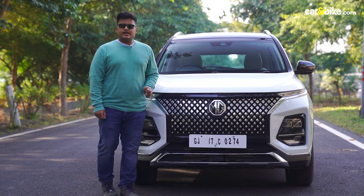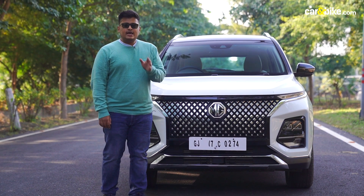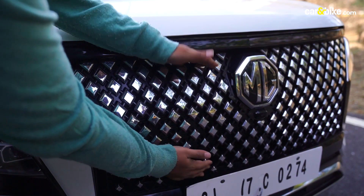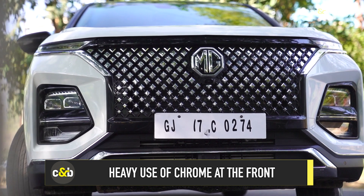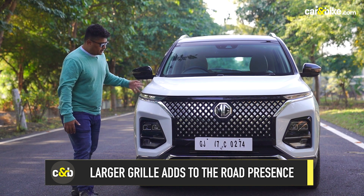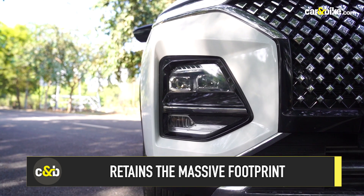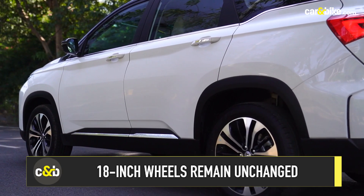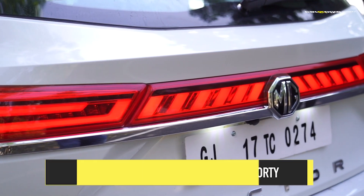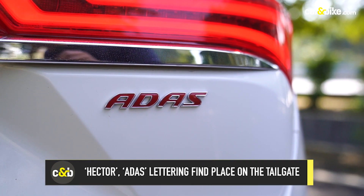Most SUV buyers in India rate styling and looks as their number one priority, and MG has done exactly that with the Hector facelift. At the front, you get a large mesh grille laden with chrome and it looks absolutely gorgeous in flesh. The split DRL headlamps are retained from the previous version, as are the LED fog lamps down below. Moving to the rear, you get a connecting strip — a very common feature in today's cars. Apart from that, the biggest change at the back is the ADAS lettering on the tailgate.